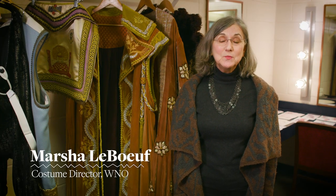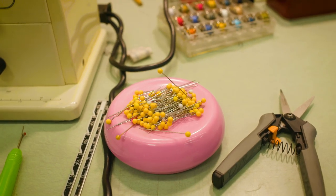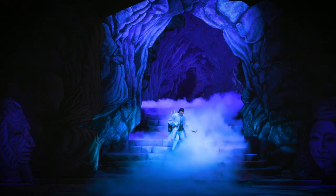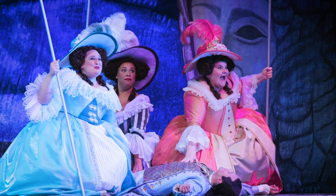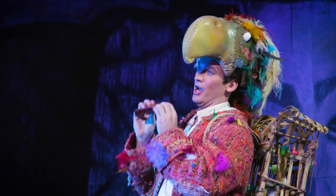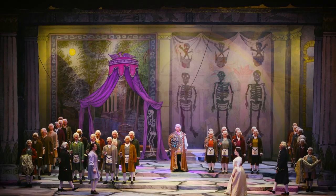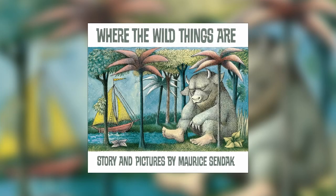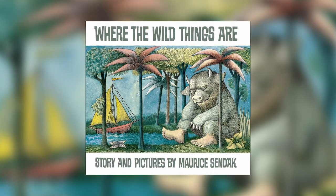Today I'd like to take you behind the scenes to WNO's production of Mozart's Magic Flute. The Magic Flute follows the adventures of a handsome young prince named Tamino and his birdcatcher sidekick Papageno. The costumes and scenery were designed by award-winning children's author and illustrator Maurice Sendak.